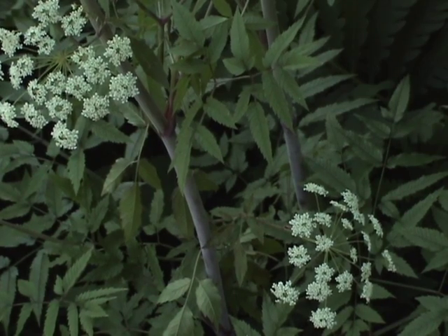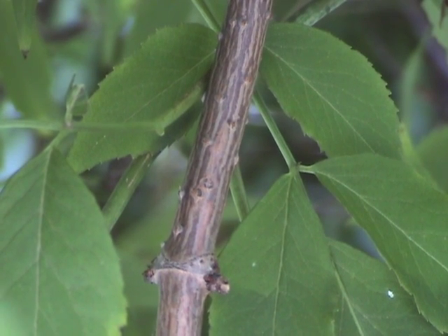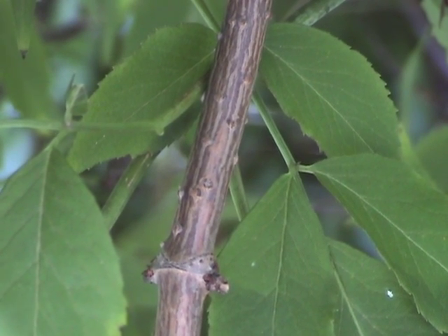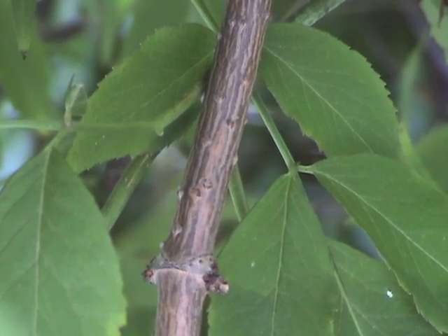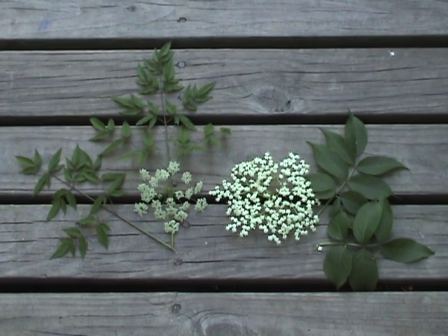Hemlock's smooth stem is streaked with purple. Elderberry is a shrub with distinctive warty lenticels on its stems and a white pith inside. Here's a side-by-side comparison with water hemlock flower and leaves on the left, and elderflower and leaves on the right.